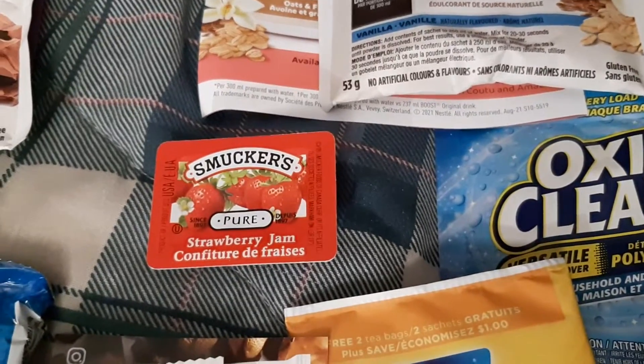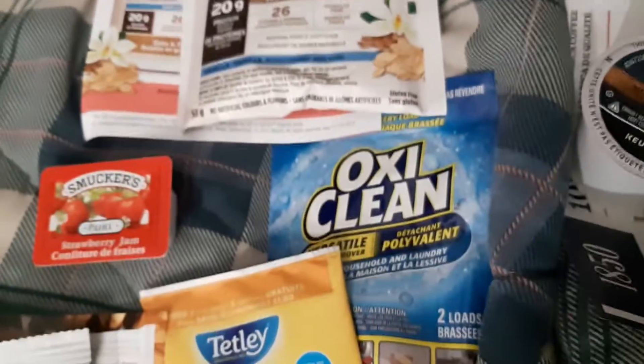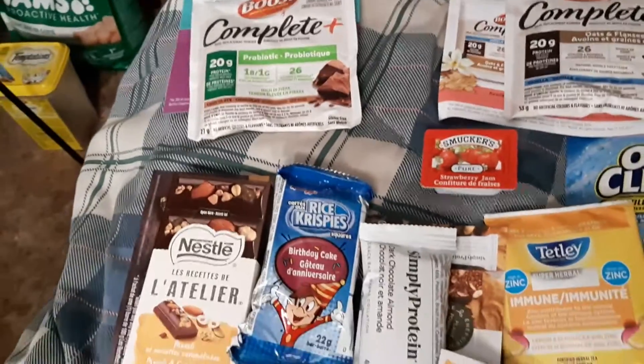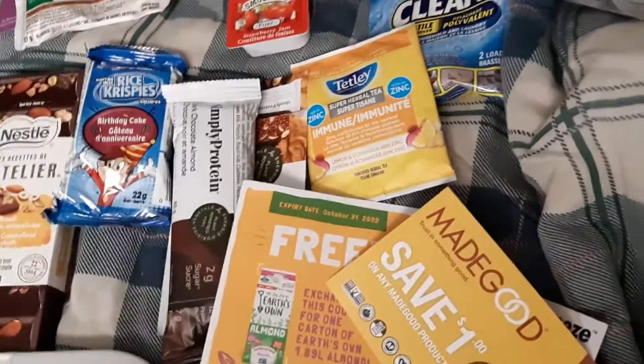I forgot — I also got a Smucker's Strawberry Jam. And I also got an OxyClean. Sorry, I forgot to show those. But anyway, this is a really cool kind of way of getting to try stuff. So go to samplesource.com.